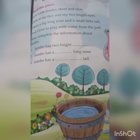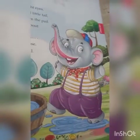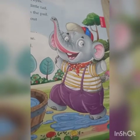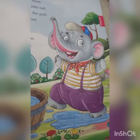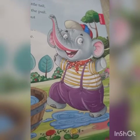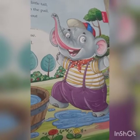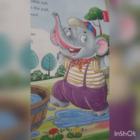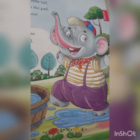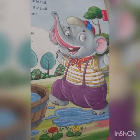Now complete the information about Jumbo. Here you can see Jumbo. Jumbo is an elephant. I am little Jumbo, short and nice. He looks so nice. Look at my face and my two bright eyes — he is having two bright eyes.